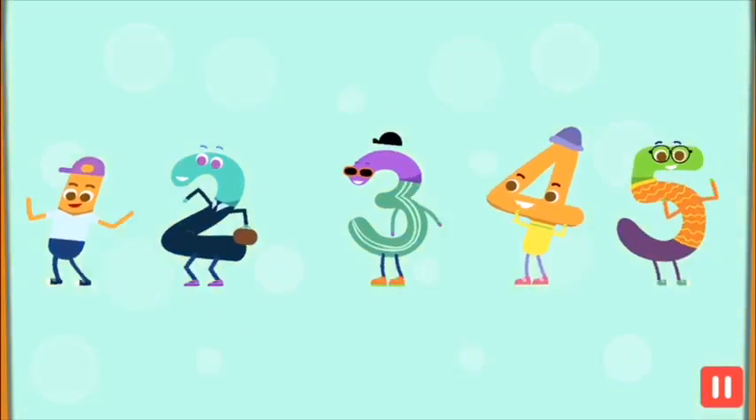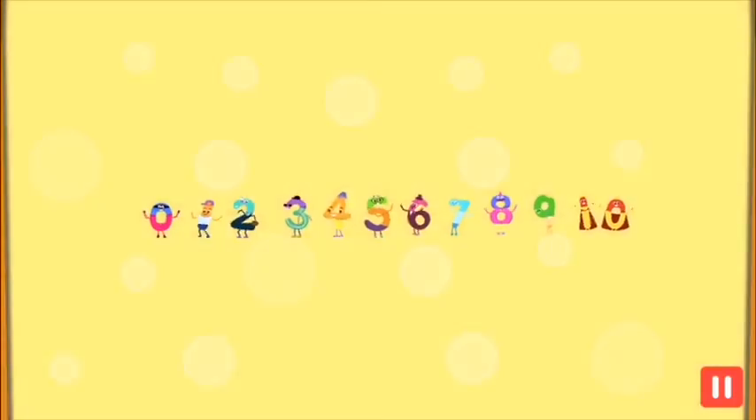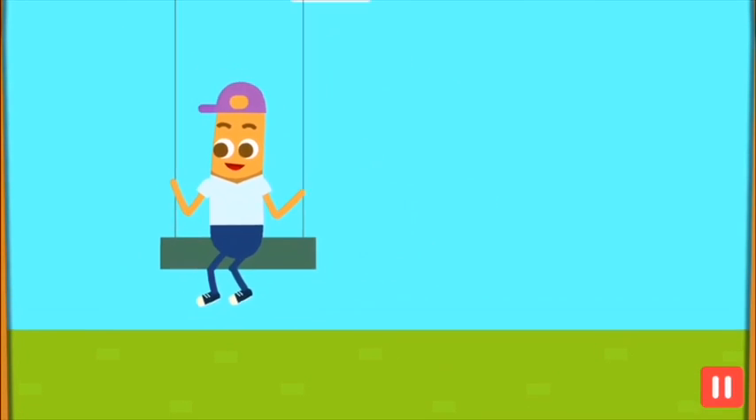It's the number song, come on sing along. I'm zippity zero, a well rounded super hero. I'm the one, the only one, swing with me, hello everyone.